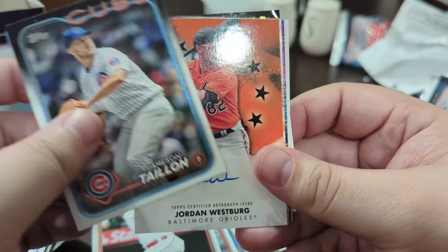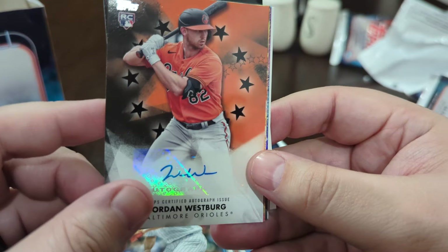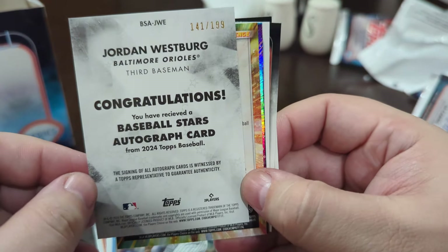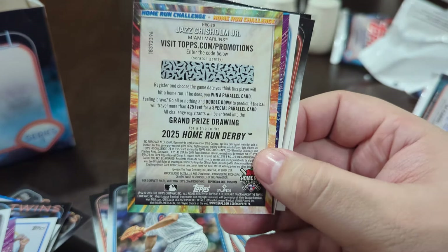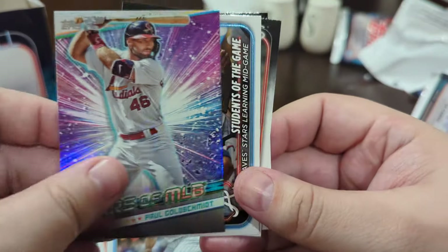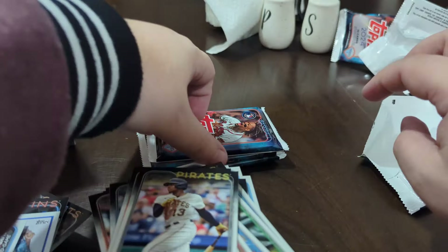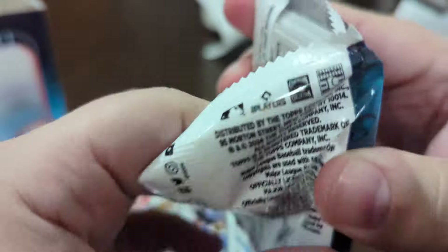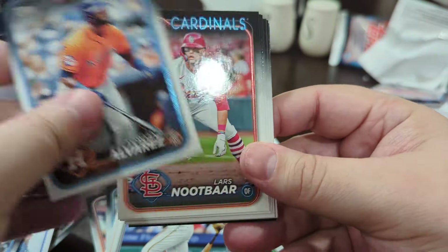Jordan Westberg — now if I'm not mistaken he is actually one of the people you want to get, and it's numbered to 199! Got an auto — was not expecting that! And we got a home run derby Josh Chisholm and a Goldie. This has honestly been insane. We still have three packs left and I am beyond happy with this — it has been a great great box.